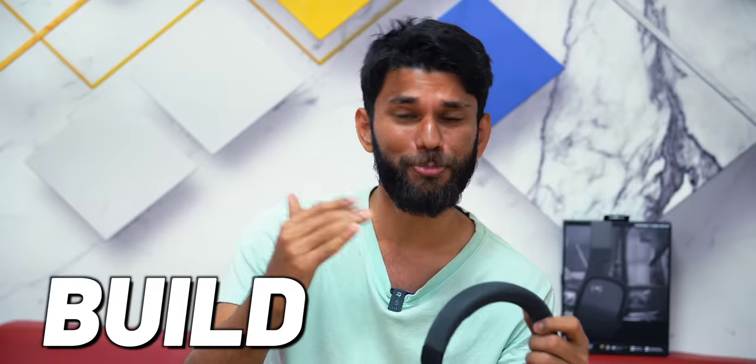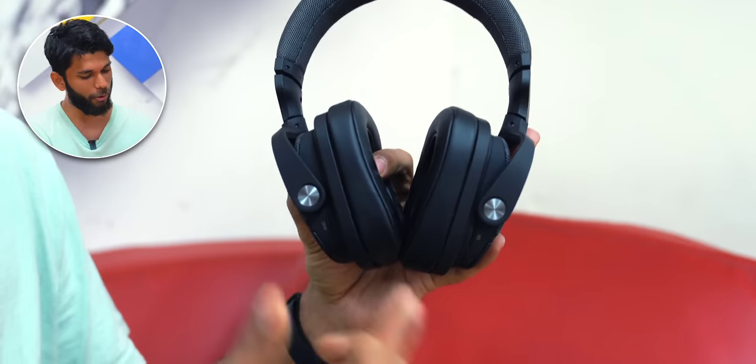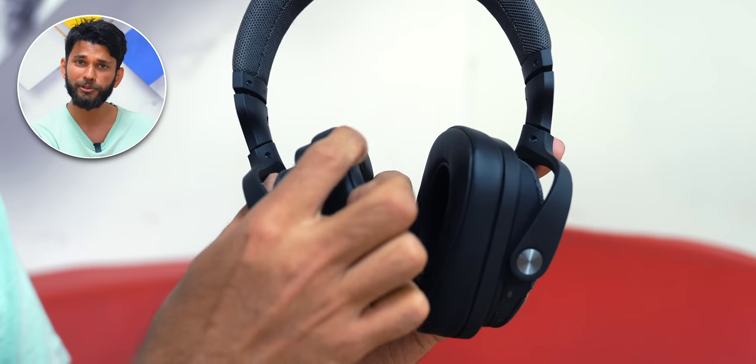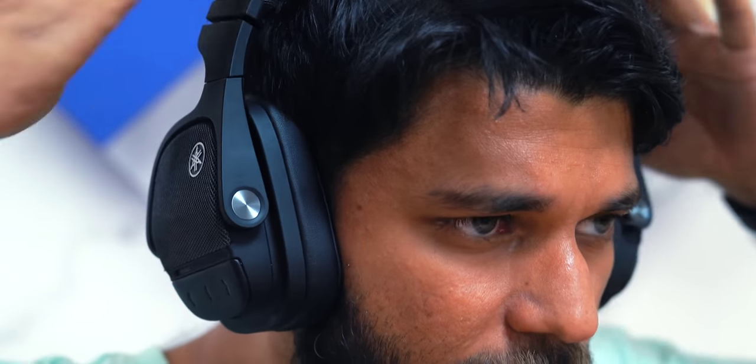The most important thing in any headphone or TWS is build quality and comfort. Look at the amount of cushioning on the head strap and ear cups. No matter how good the sound quality and features are, if the headphone isn't comfortable to wear, it's all pointless — comfort over everything.